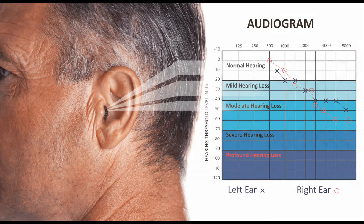We're able to test how the nerves are working, how the mechanics are working, how the eardrum is moving, and how the little reflexes work.